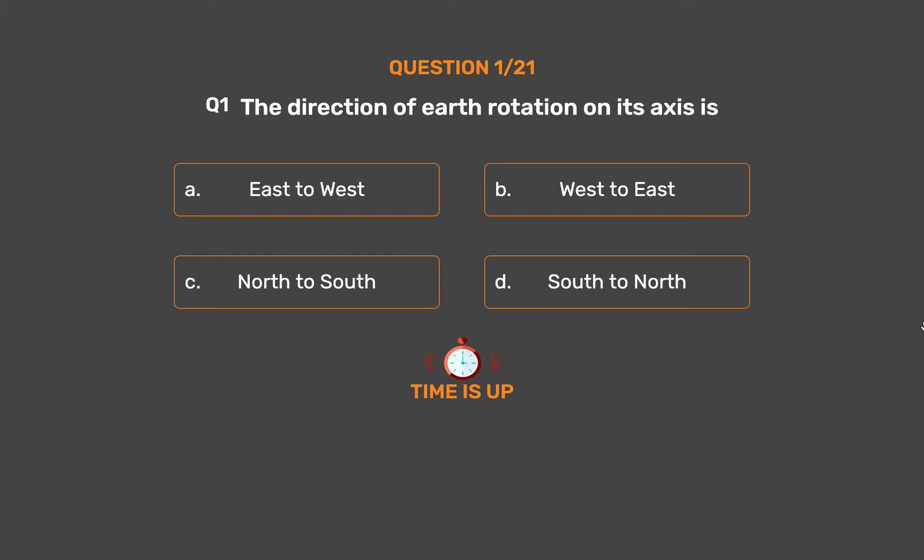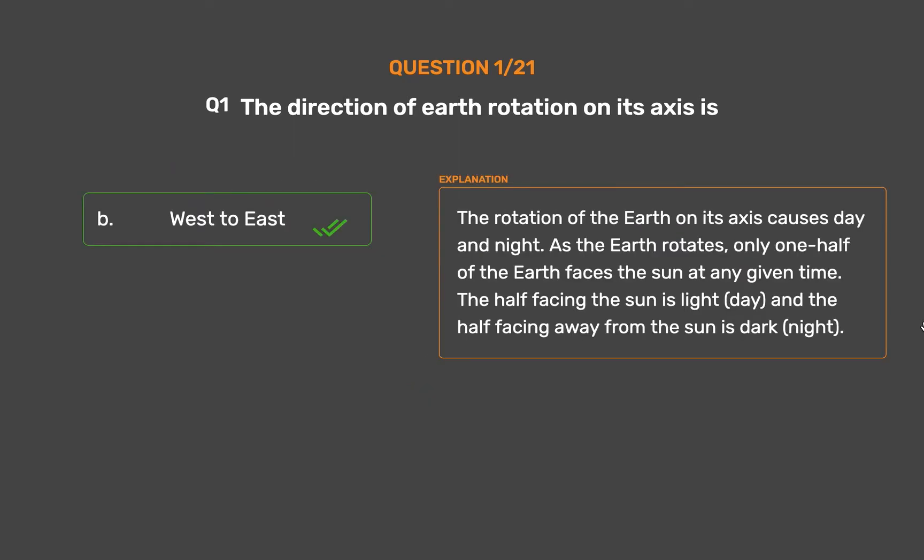The correct answer is Option B, West to East. The rotation of the Earth on its axis causes day and night. As the Earth rotates, only one half of the Earth faces the Sun at any given time. The half facing the Sun is light (day) and the half facing away from the Sun is dark (night).